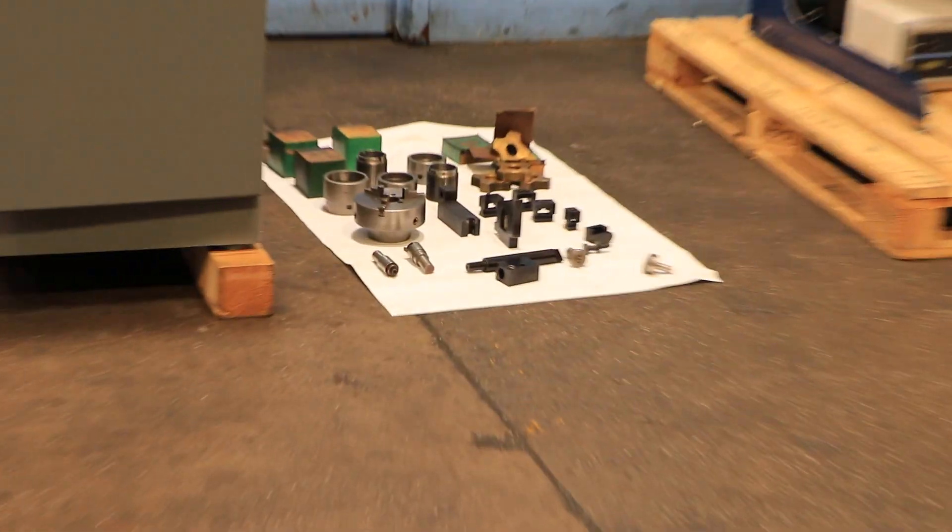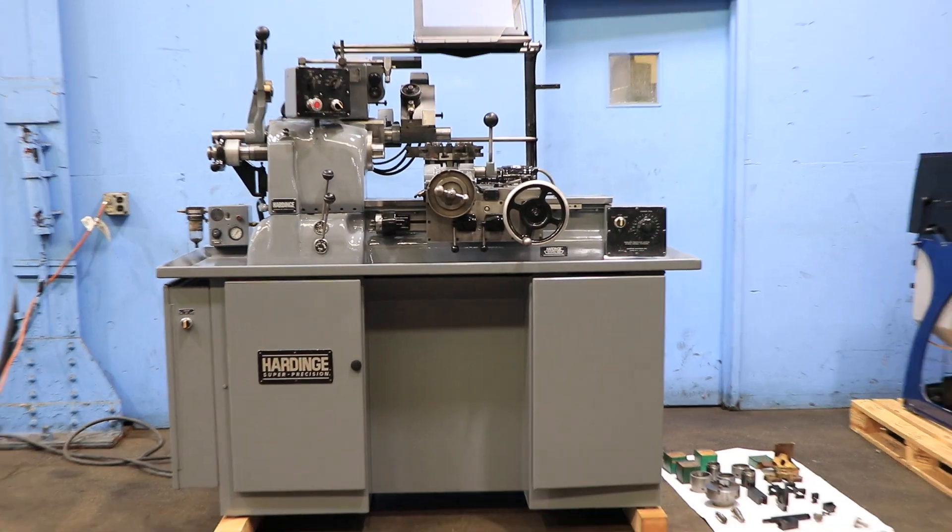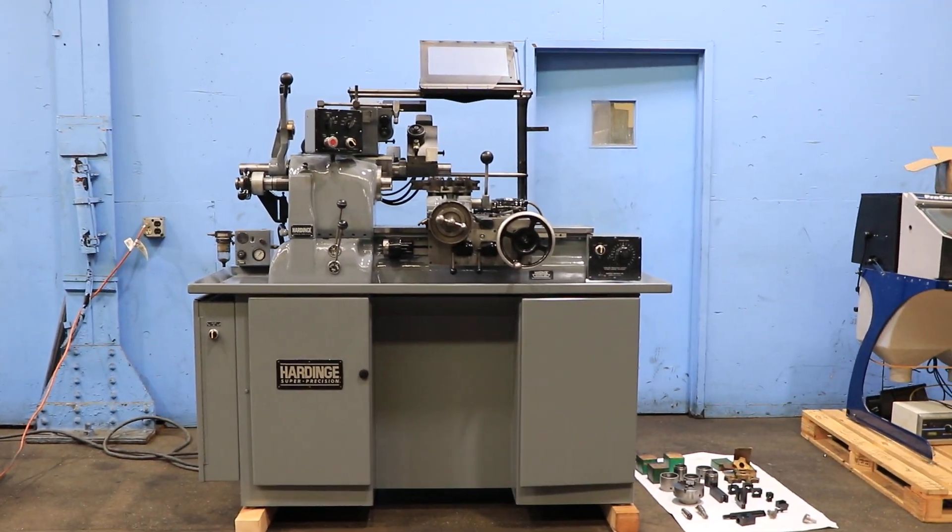We also have a three-jaw chuck that came with the machine. It's here in our Harrison, New Jersey warehouse. Thanks for watching our video.